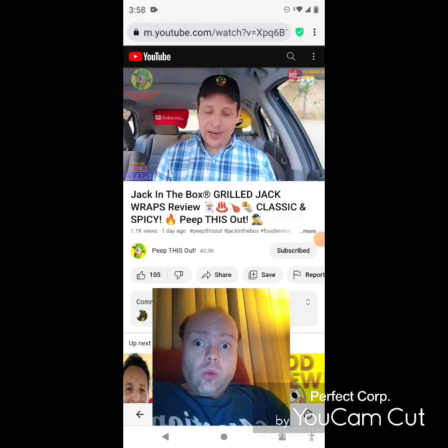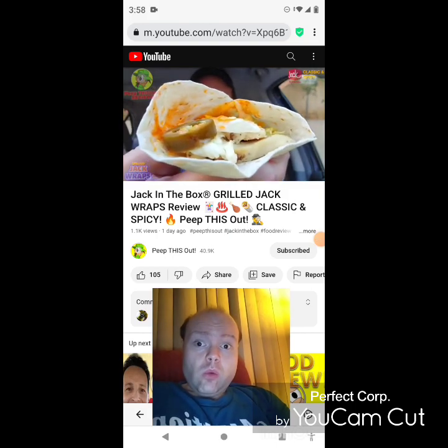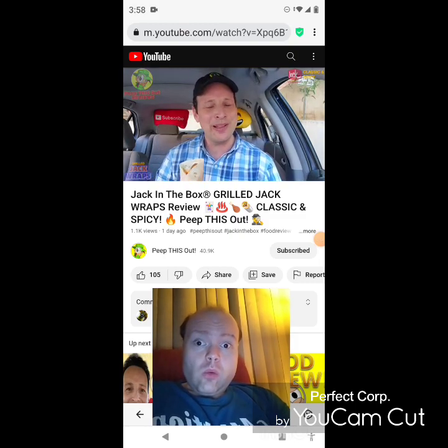As for the spicy variant, the combination of spicy good good sauce and of course some jalapeños — I'm expecting a little bit of sizzle with this one. Let's give this one a go. This is the spicy grilled Jack Wrap over here at Jack in the Box.